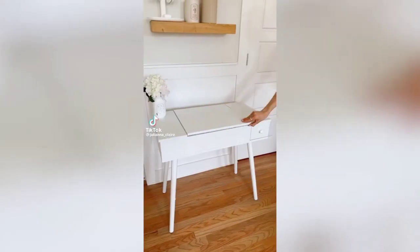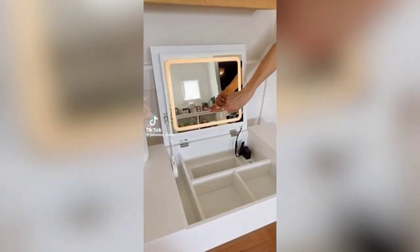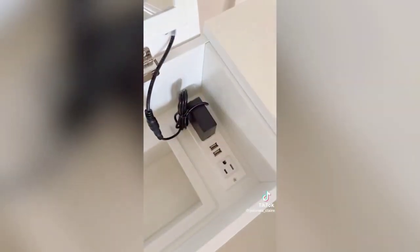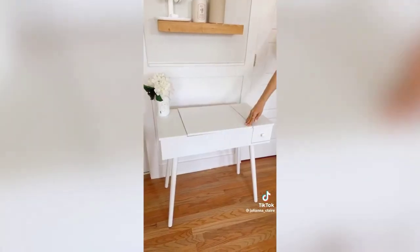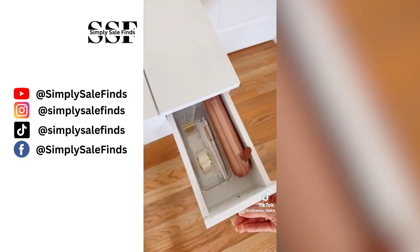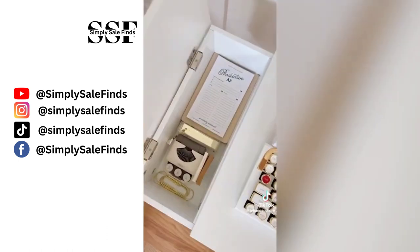This desk lifts up and turns into a vanity in seconds, with an LED touch light, a built-in power strip, and lots of organized storage inside. When the top folds back down into a desk, there are two large drawers to organize even more items.